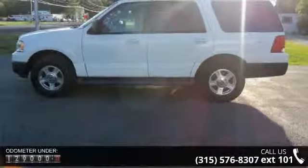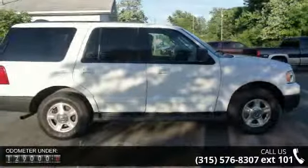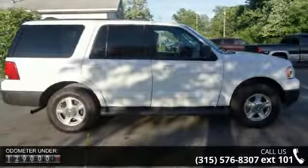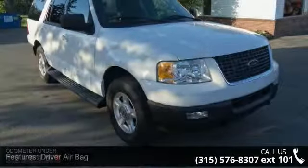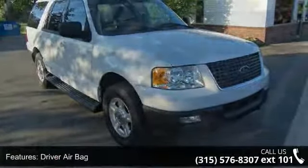Enjoy these notable features: driver airbag, adjustable steering wheel, steel wheel, sun/moon roof, power steering, tow hitch, running board side steps, rear parking aid, and engine immobilizer.